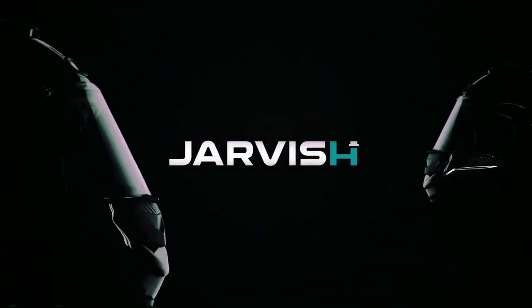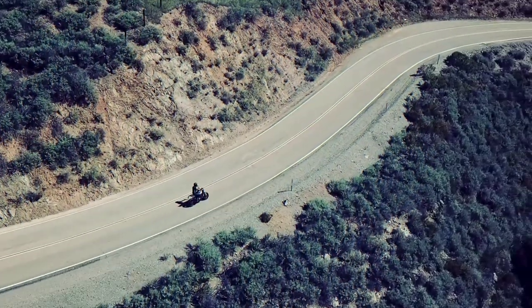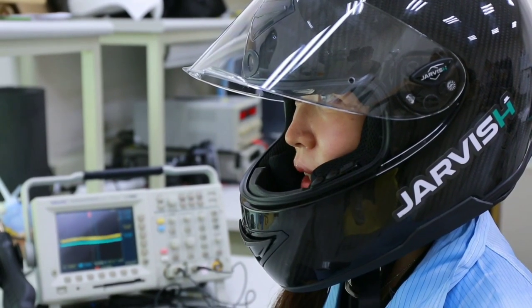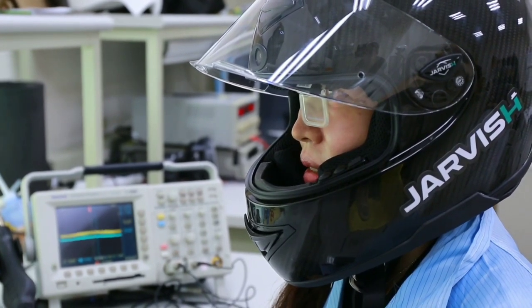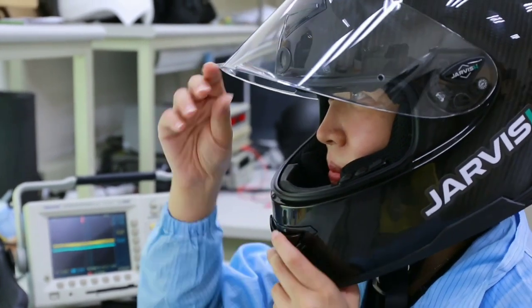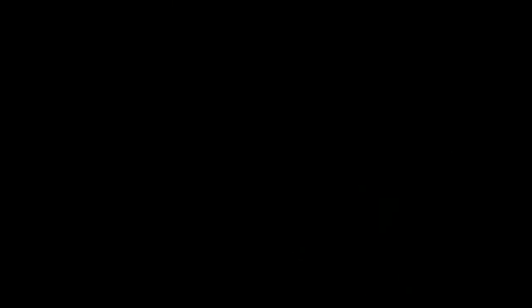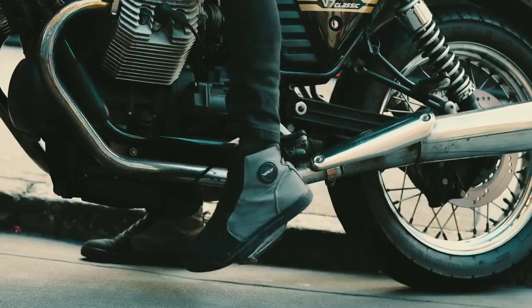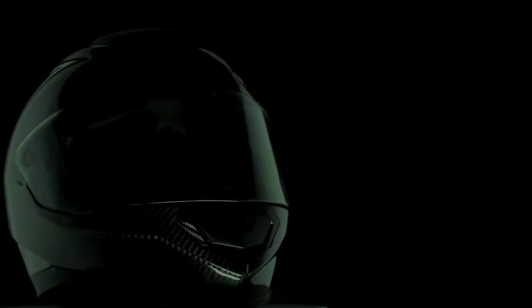Revolutionizing the smart helmet game is the Jarvish XAR, a technological marvel combining voice control by Siri, Amazon Alexa, and Google. Boasting active noise-canceling, augmented reality, integrated satellite navigation, and 360-degree cameras, this helmet offers an unparalleled riding experience. The retractable heads-up display provides crucial information, while the front and rear cameras not only record but also act as a rear-view mirror. For the tech-savvy rider, the XAR is a dream come true.